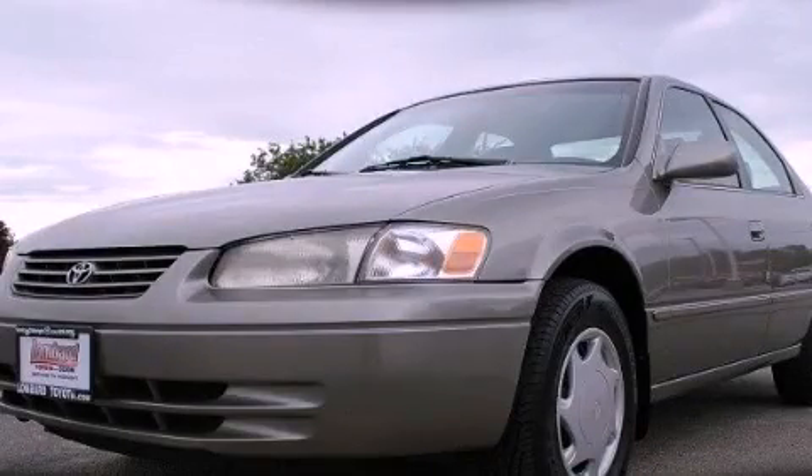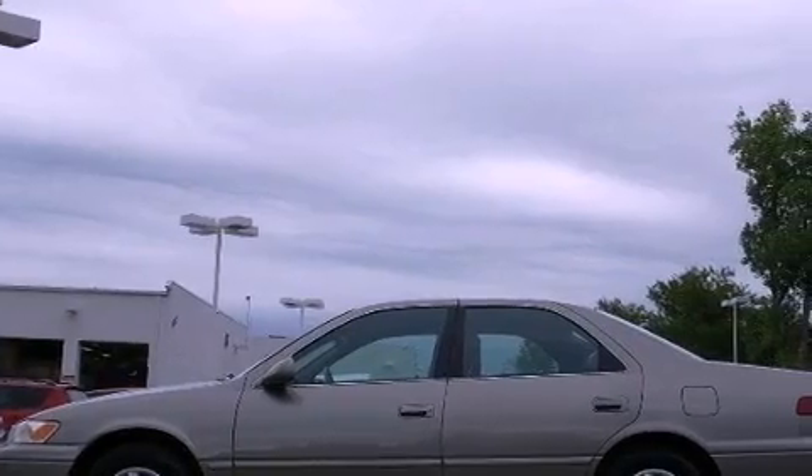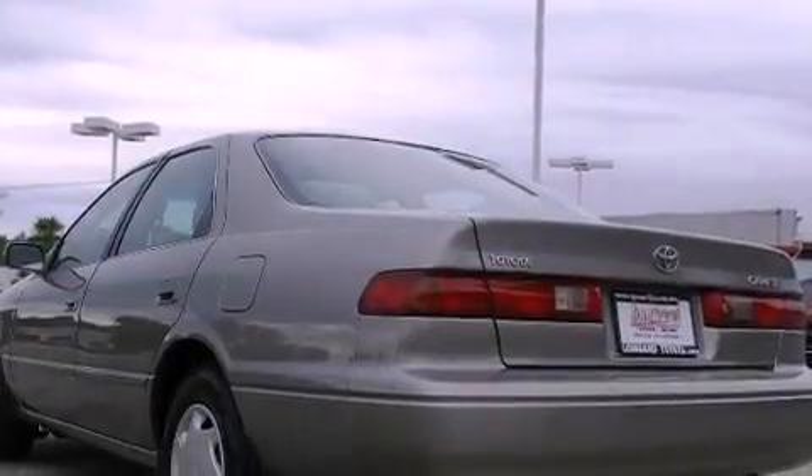This is a 1999 Toyota Camry. Its top features include a full-size spare tire, rear seat child-proof door locks, and cruise control.